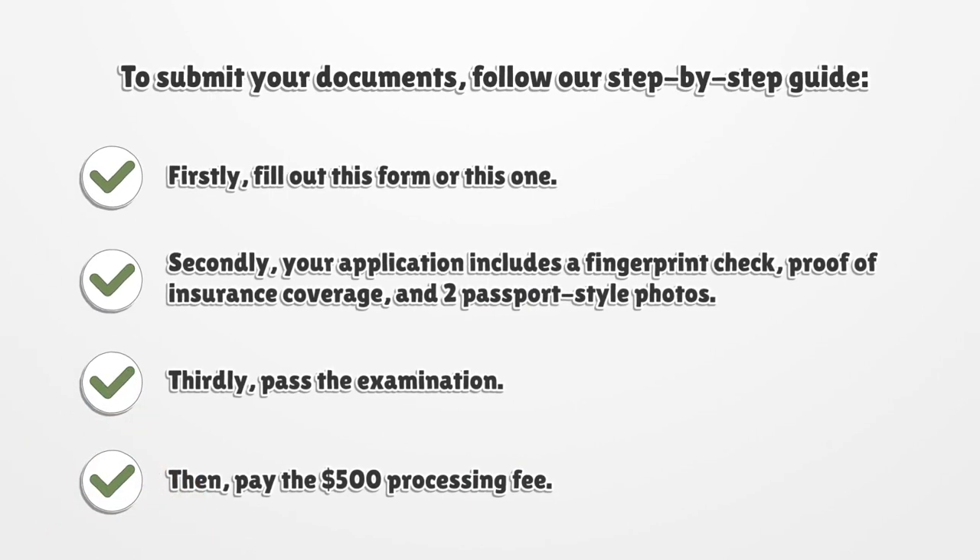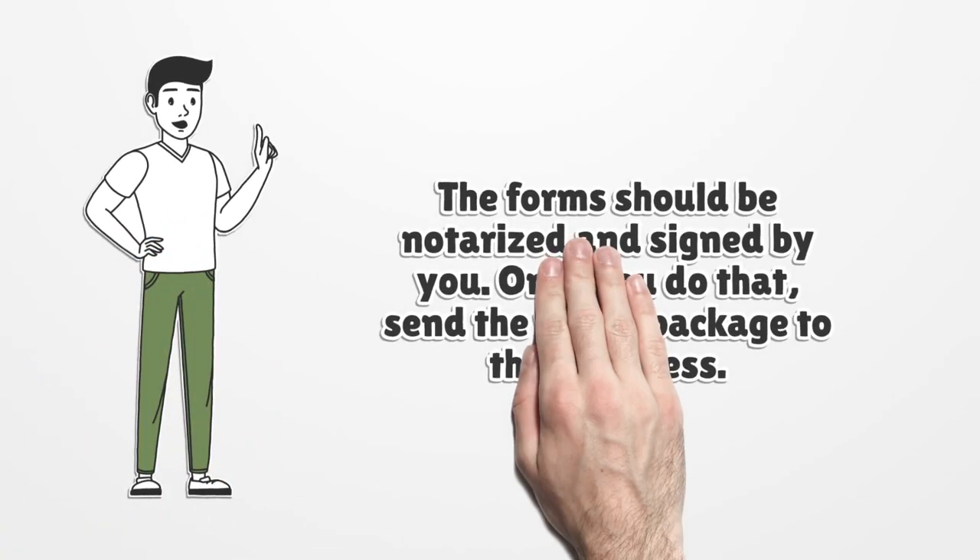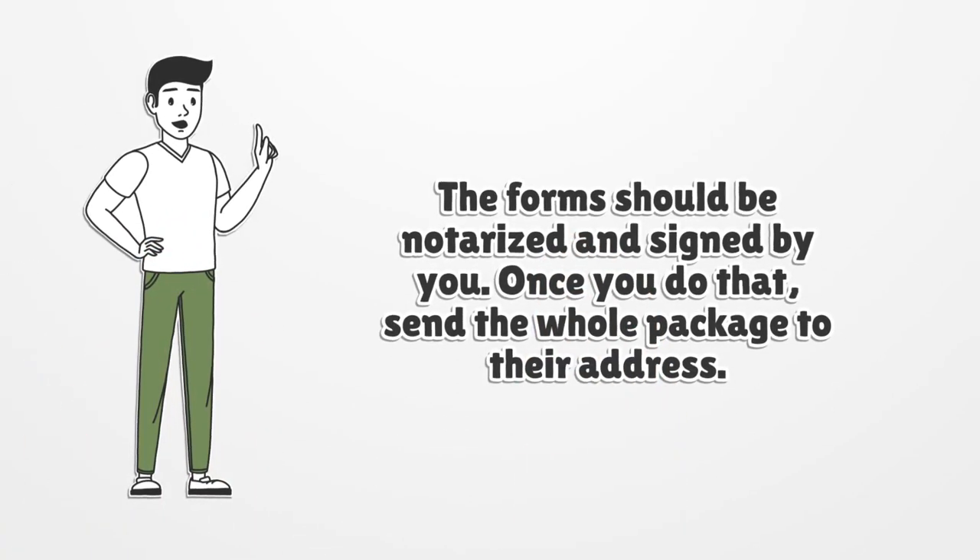To submit your documents, follow our step-by-step guide. First, fill out the required application form. Second, your application includes a fingerprint check, proof of insurance coverage, and two passport-style photos. Third, pass the examination. Then, pay the $500 processing fee. The forms should be notarized and signed by you. Once you do that, send the whole package to their address.